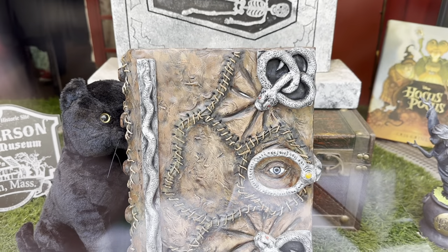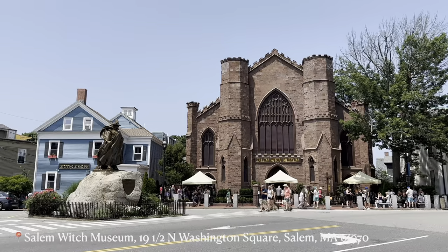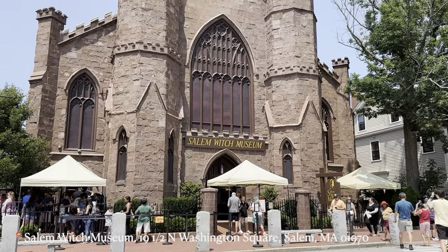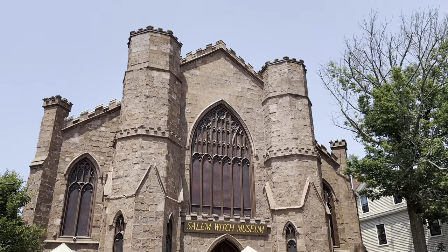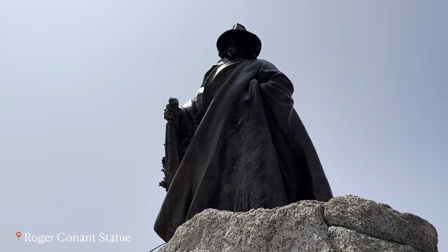A replica of the Hocus Pocus book and Billy Butcherson's grave site. And this is the Salem Witch Museum. The first time we came here we did come here and I would definitely recommend it. They have a reenactment of the Salem witch trials and talk through what happened in the history.